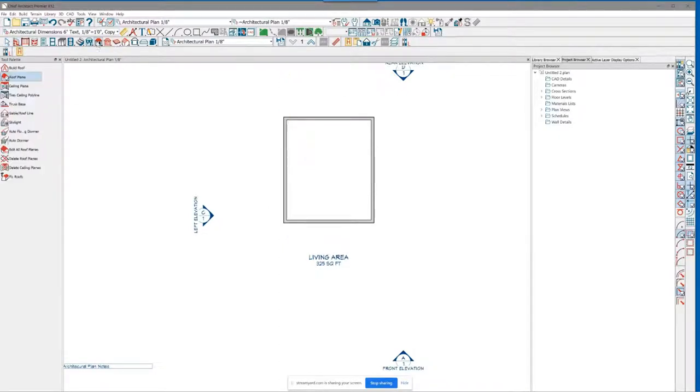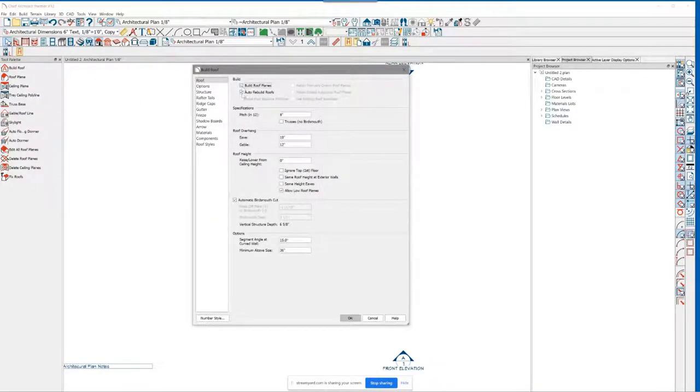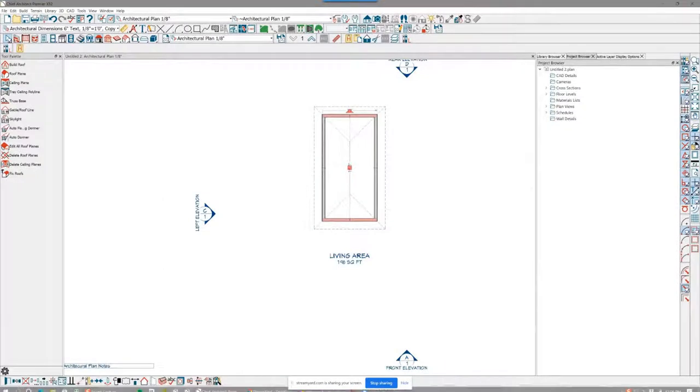Scott Stubbs says he has a home coming up with curved roofs and curved beams — great timing! If you have any questions as I go along, make sure you ask so I can clarify. I'm just going to auto-build a roof with an 8/12 pitch, and then take these two ends and turn them into a gable. Now I have the makings of my roof.